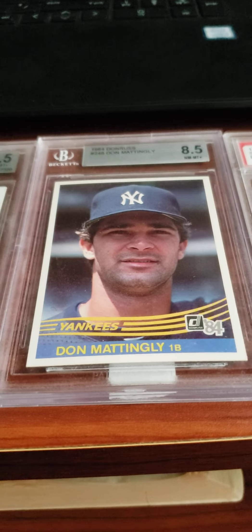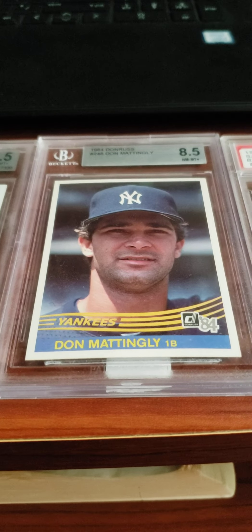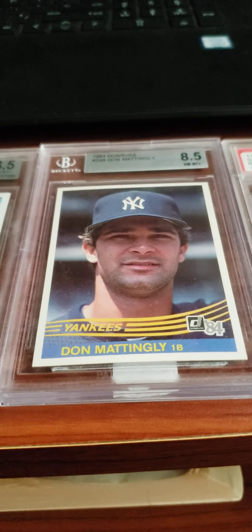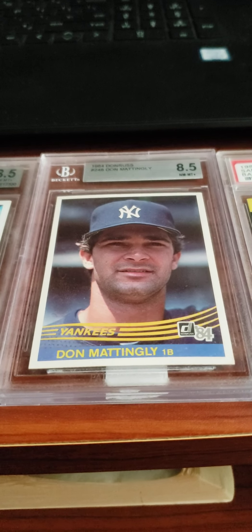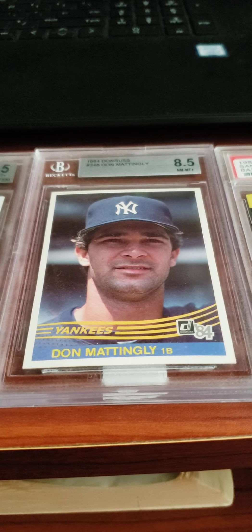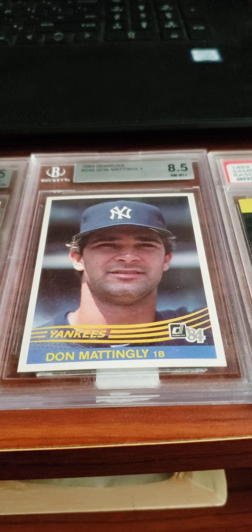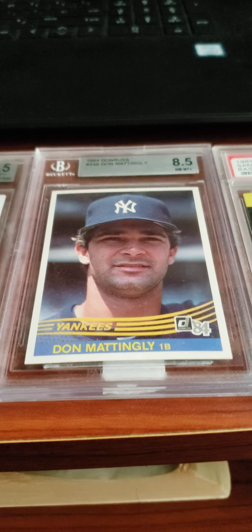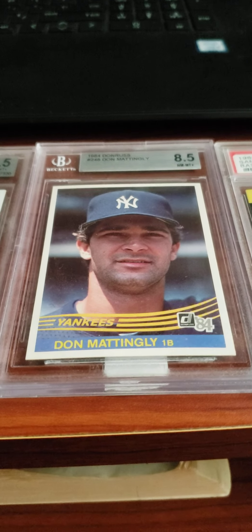This next one is the very popular Don Mattingly 1984 Donruss card — a very gorgeous set. I think Don Mattingly should be in the Hall of Fame. I know he had a shortened career because of back injuries, but he had over a .300 career batting average and hit for power. I don't believe he won any World Series, and that's probably what's keeping him out of the Hall of Fame. That's a very popular card of him.